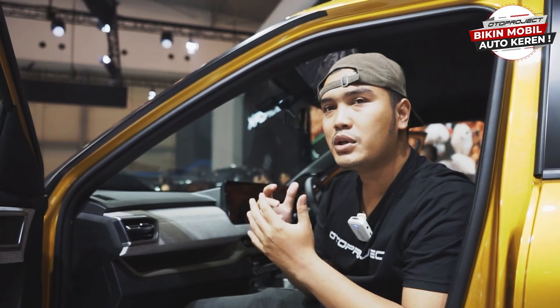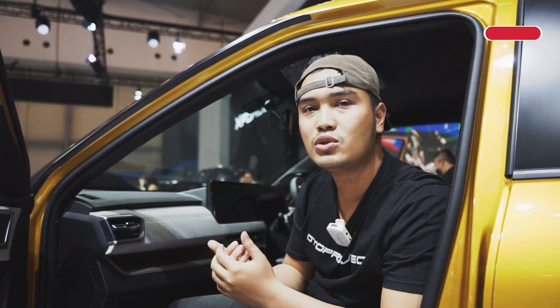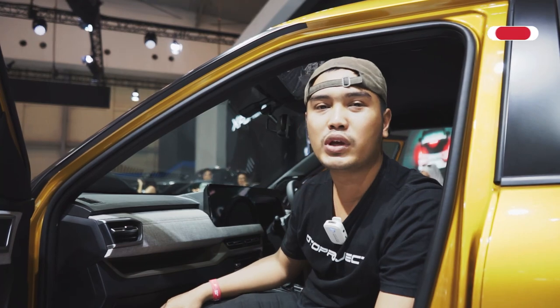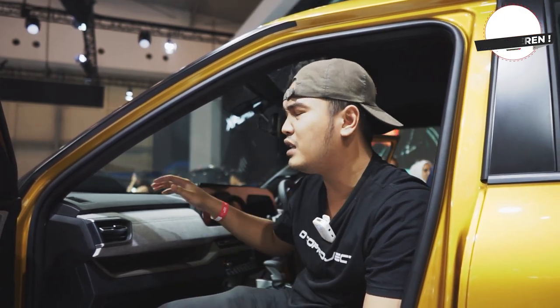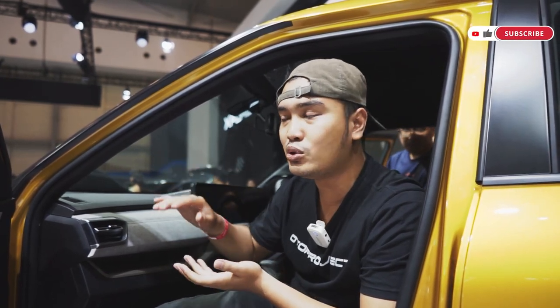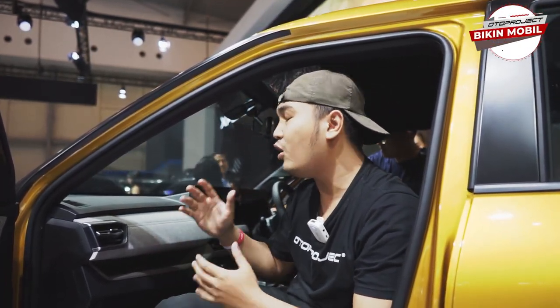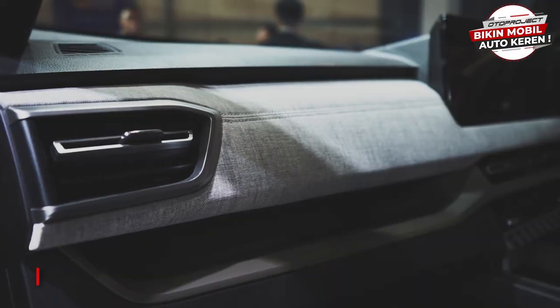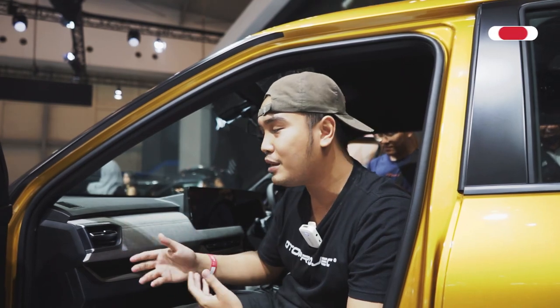Now, this is a unique thing — the X-Force is one of the best at GIIAS 2023, and most notable at the Mitsubishi booth. If you remember, the HR-V was the first in its class to have soft touch in the interior, and after the HR-V was released, all cars started using soft touch. But the X-Force also has a new innovation.